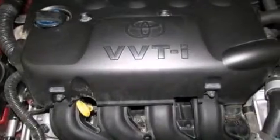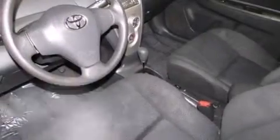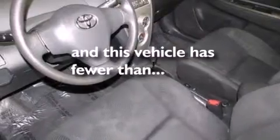Additional features include rear seat child-proof door locks, a collapsible steering column, air conditioning, and this vehicle has less than 36,000 miles.